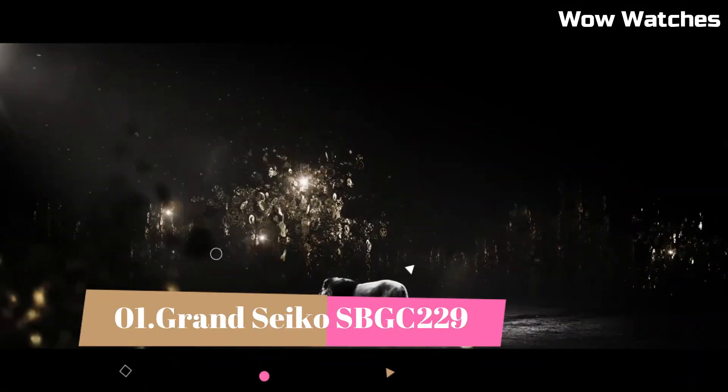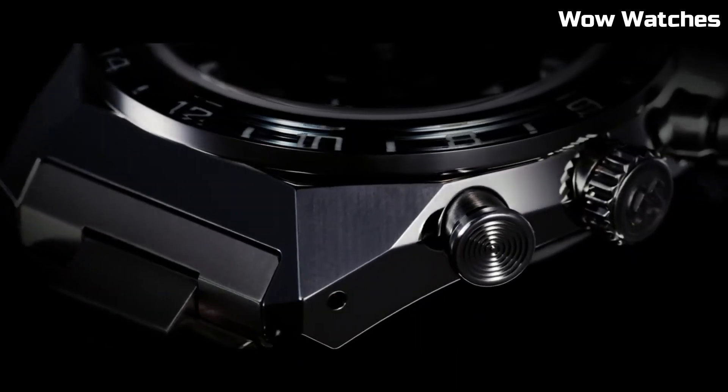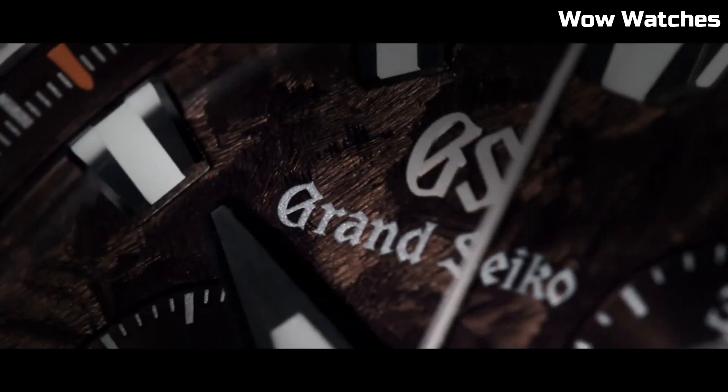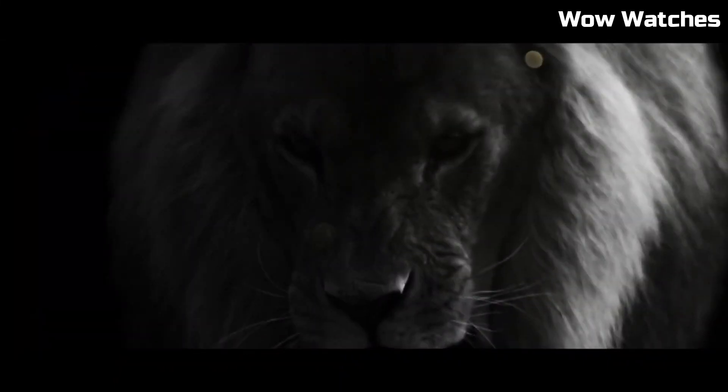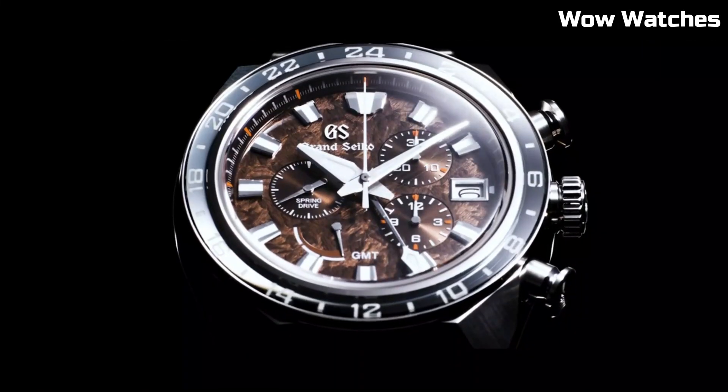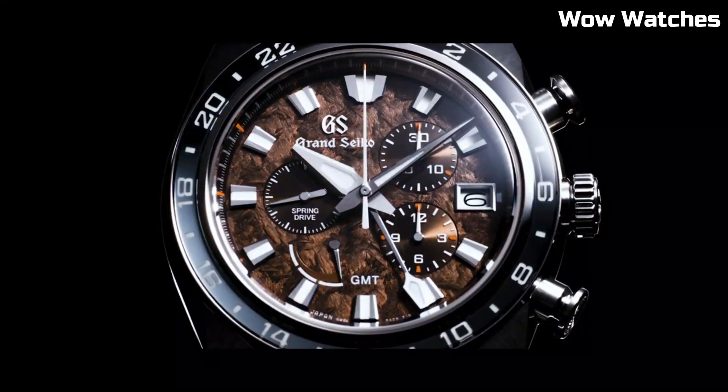Number 1: Grand Seiko SBGC-229. It stands as a pinnacle of horological excellence and aesthetics. Its stainless steel case and bracelet, adorned with a rich blue dial, radiates sophistication and resilience. Powering this masterpiece is a precise spring-drive chronograph movement, ensuring unparalleled accuracy and precision.